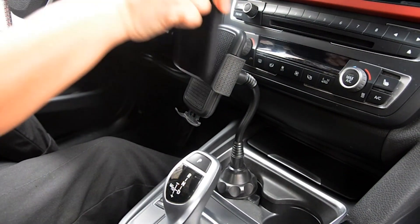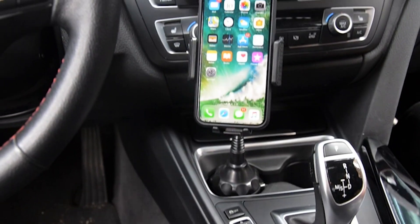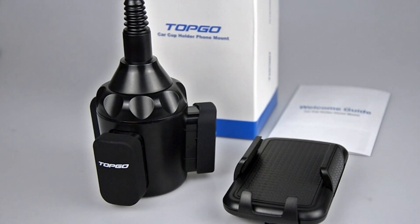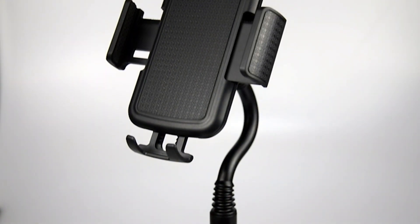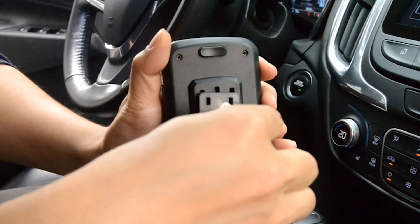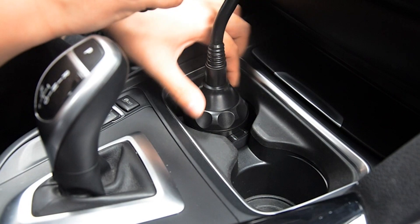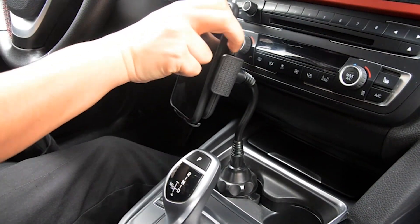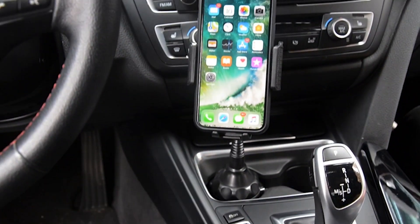Designed with extended arms for wider depth and longer length, this phone holder can accommodate a wide range of devices. Whether you have a smaller smartphone or a larger phablet, this holder has got you covered. With its 360-degree rotation capability, you can easily position your phone in vertical or horizontal mode, achieving the desired viewing angle with ease. The curved arm and two holding feet provide all-round protection, and soft sponge cushions add an extra layer of protection, keeping your device safe from damage or scratches.